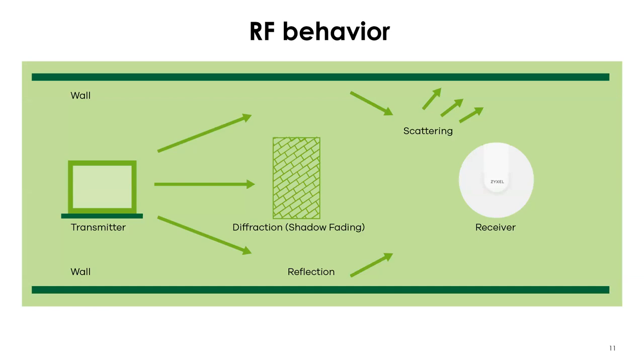RF behavior: when the signal comes out of your access point or laptop, in general the signal radiates out in a circular pattern from the transmitting device. Radio waves behave very similarly to waves in a pond — you throw a rock in and you see ripples radiating out in a circular pattern. Whatever device is transmitting, those waves radiate out in basically a circular pattern, and in many ways they behave just like water waves do when they hit obstructions in that pond.